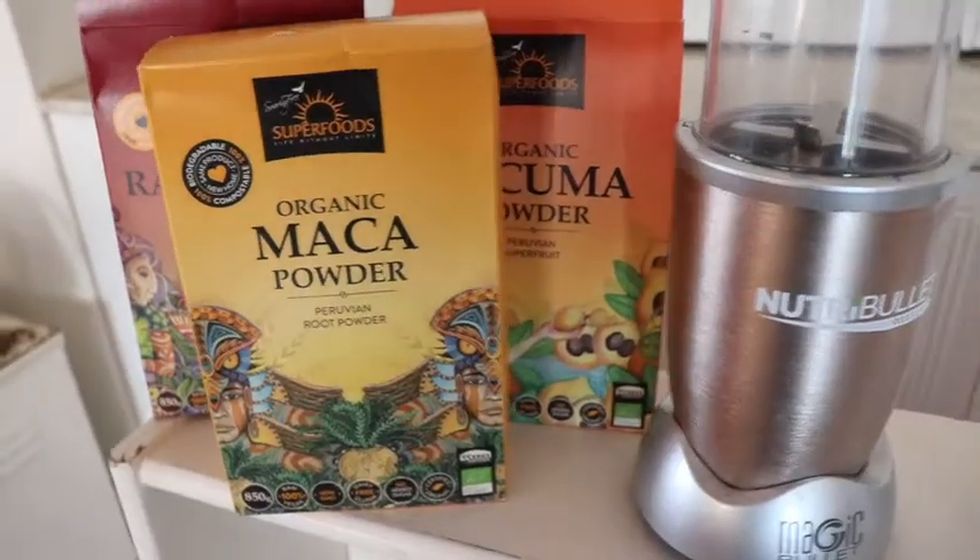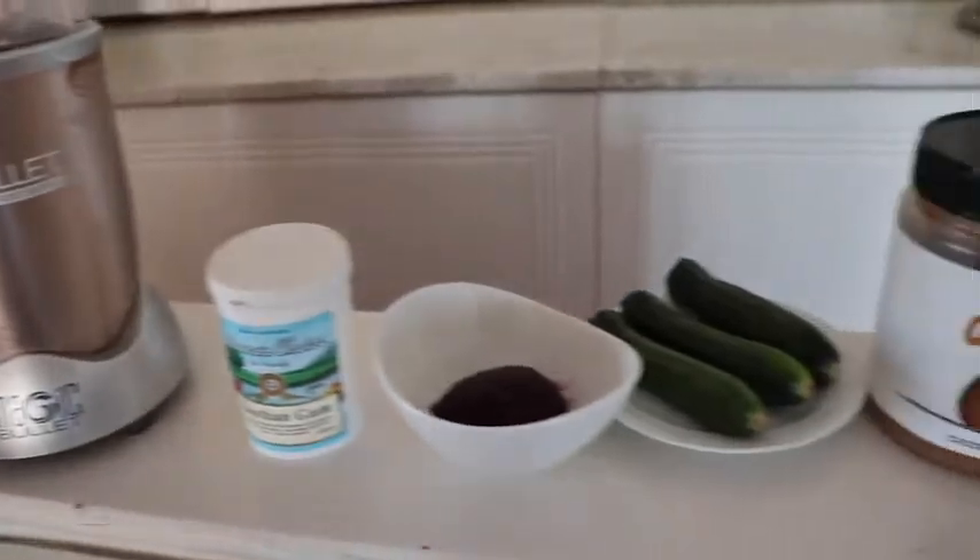So I have three very easy recipes. The first smoothie I'm going to tell you about is the beetroot smoothie. Here are our ingredients for beetroot.